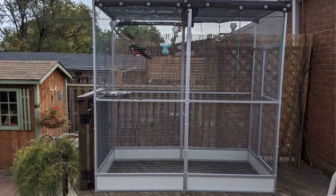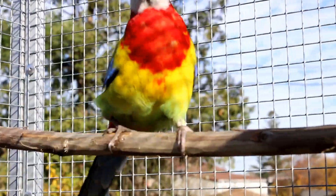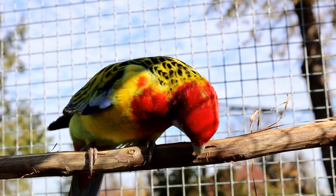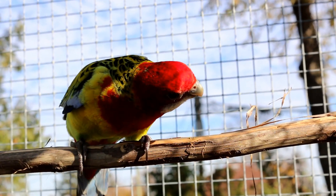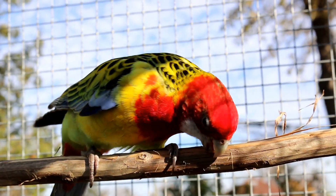Now I'm going to talk about Rosellas as pets. If you're thinking of getting a Rosella, you need a large aviary — even an outdoor aviary is really good, so they can go out in the summer, or all the time if you're in a warm climate. They also need a cage with small bar spacing — about half an inch — because their head is small and you don't want them getting stuck in the bars.